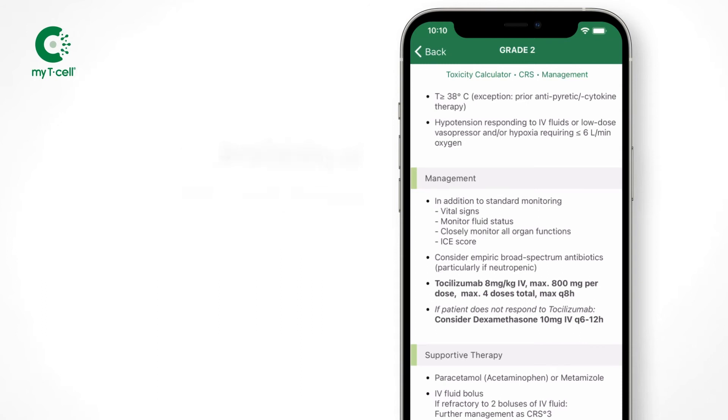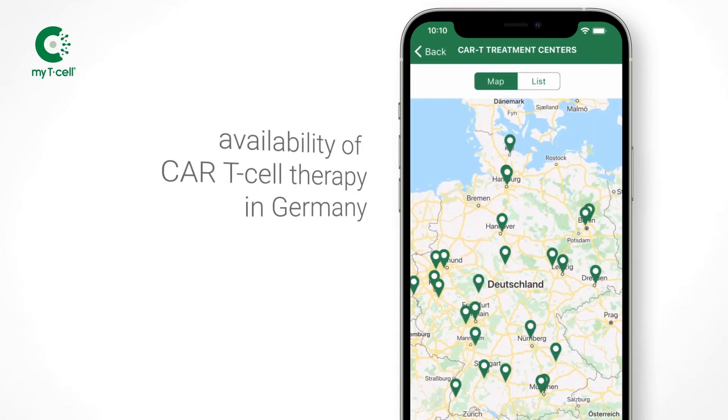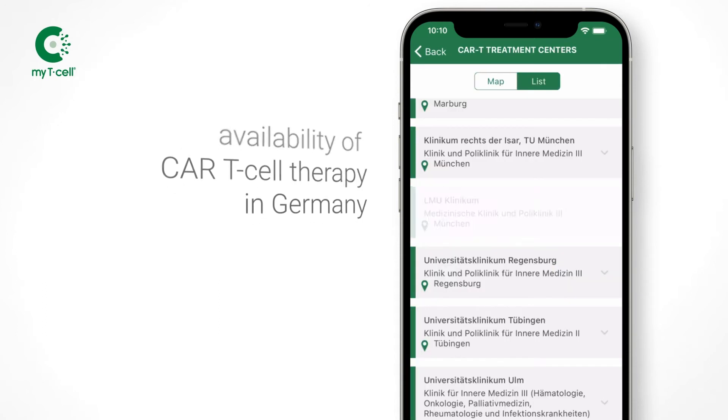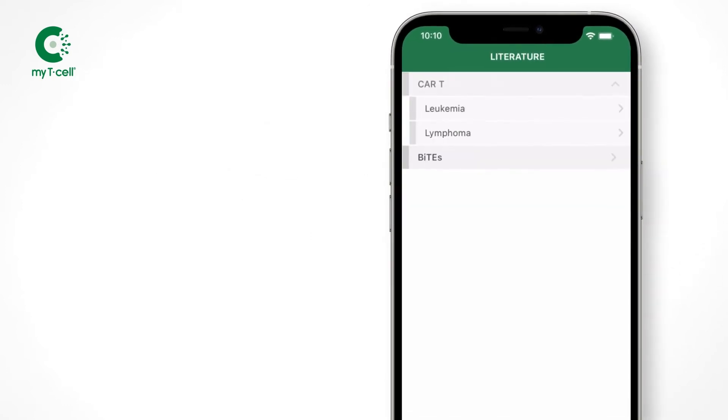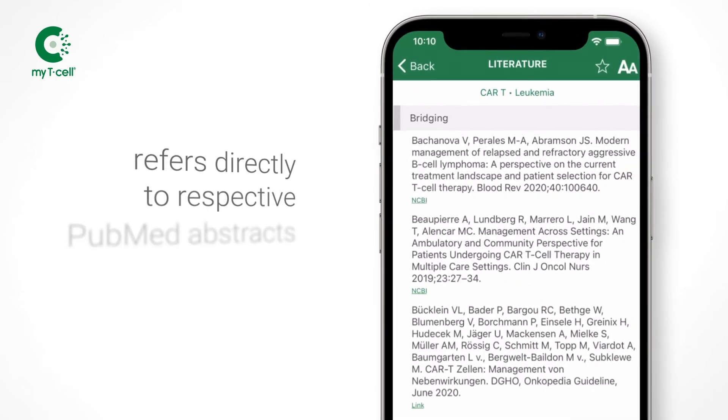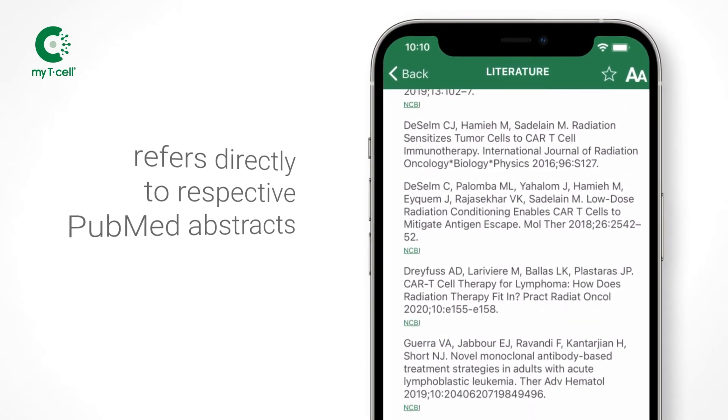MyT-Cell visualizes the availability of CAR T-cell therapy in Germany and connects referring physicians and treatment centers. Besides, MyT-Cell refers directly to respective PubMed abstracts of important publications.